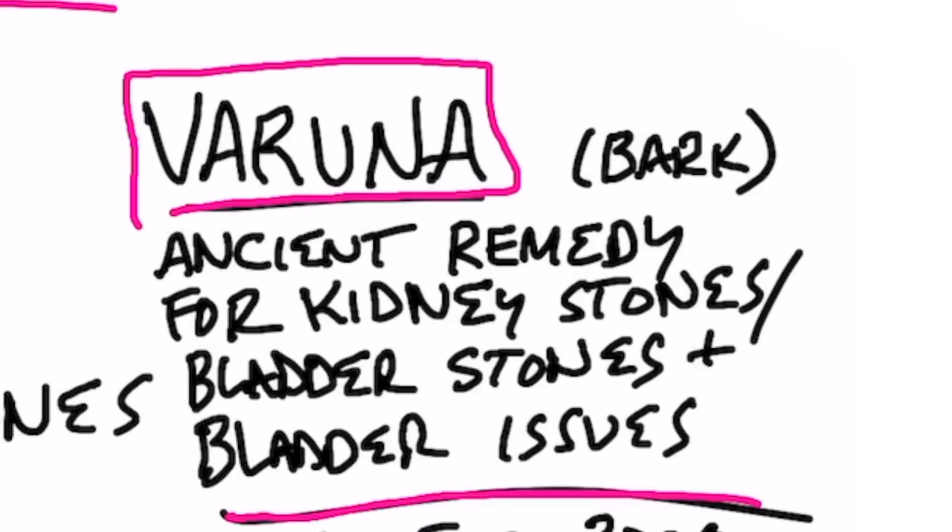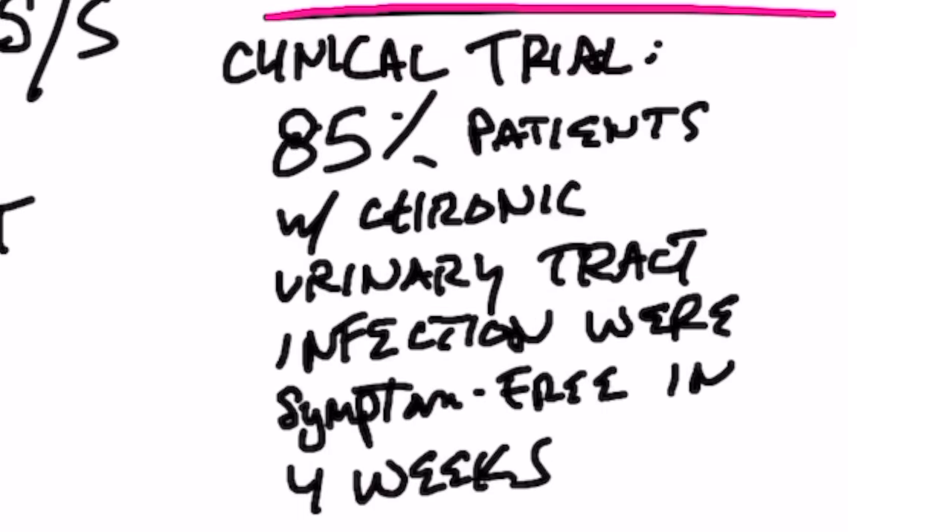I'll put some links down below with some additional data, but in one clinical trial, 85% of patients with chronic urinary tract infections were symptom-free in just four weeks. Quite impressive.